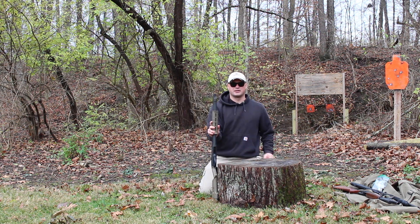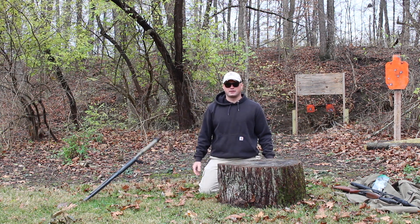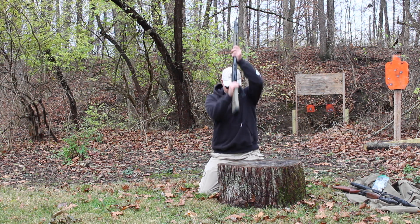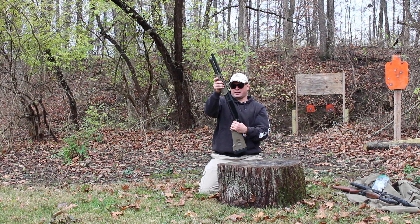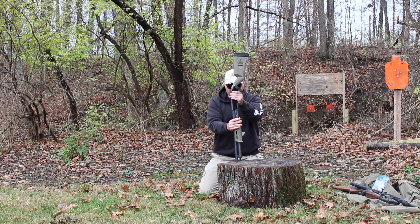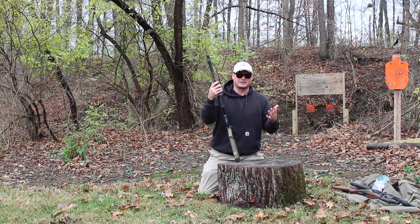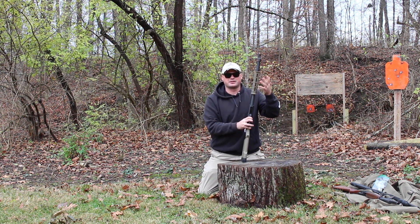We let it fall over a few times. We couldn't get it to go off that way, so now we're going to strike the shotgun and see if we can get it to go off that way. Okay, that didn't go off. I've hit the shotgun several times in all directions, and still the action has not released.